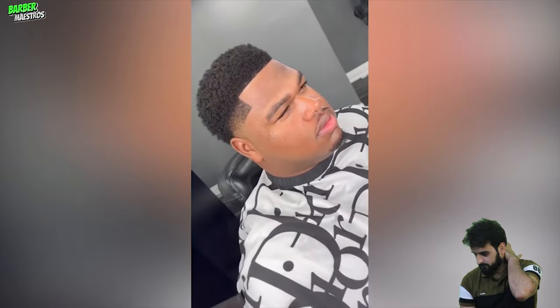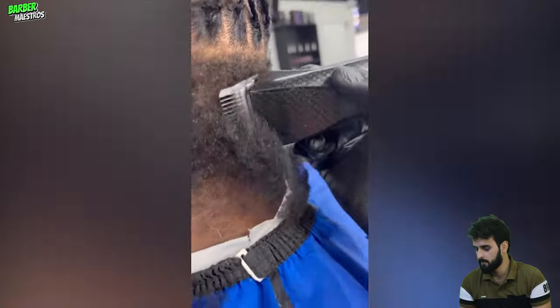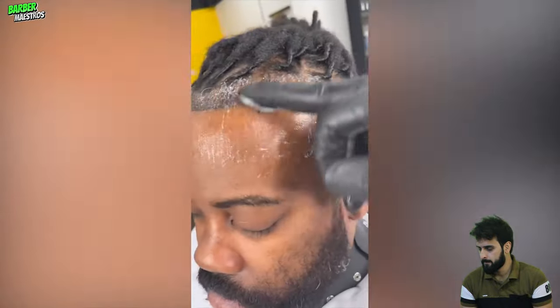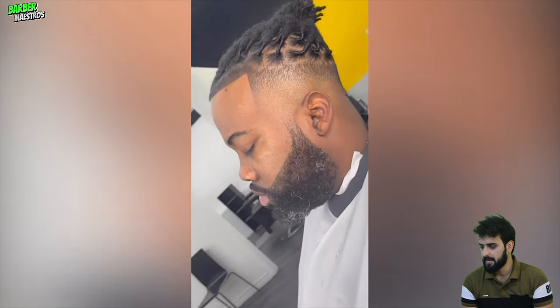Wow, that barber is literally changing lives. Too clean. That box beard is looking literally flawless.